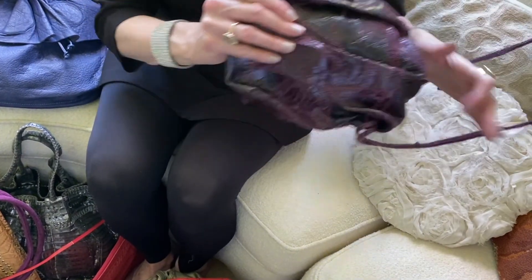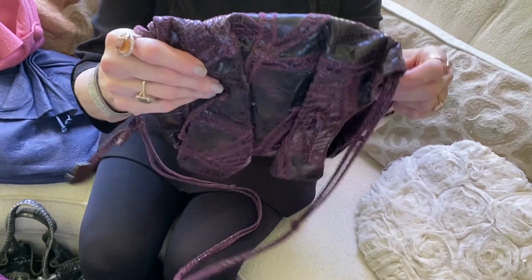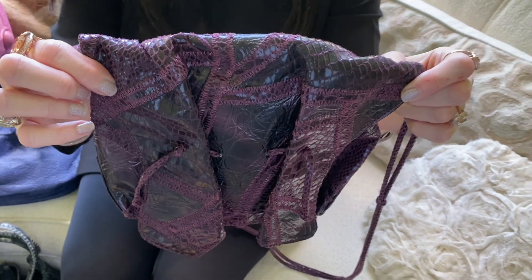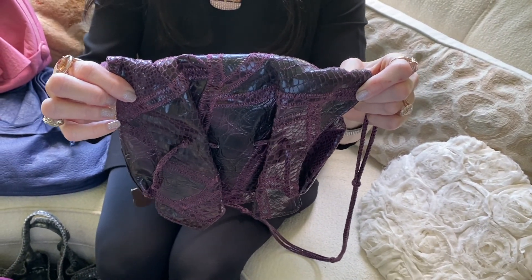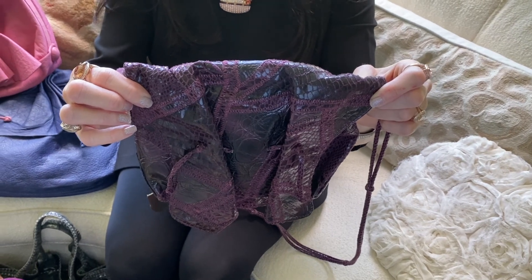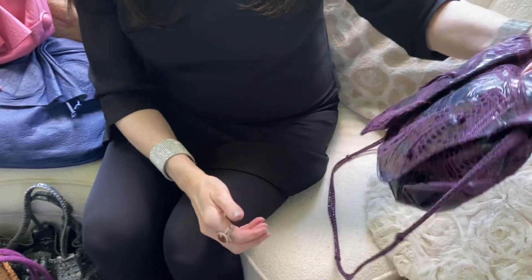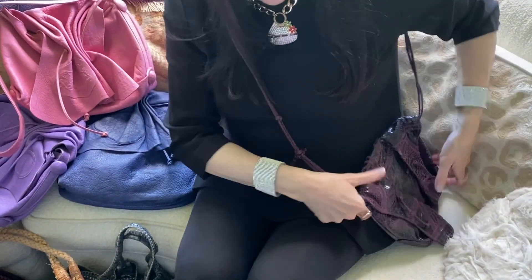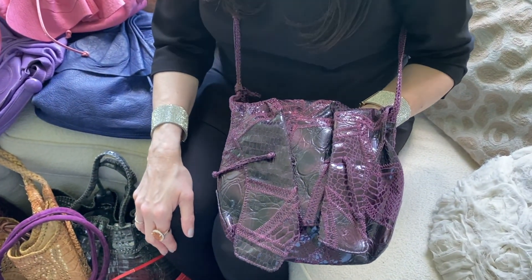And if you don't want to devote a lot of money to this, there are these online. At one point, Carlos Falchi did a line for Target. And these bags, while they look quite good, are really made out of vinyl — they're not real snake skin. But I defy you to really recognize that; if I was wearing this, I'm certain one would immediately think it was an original Carlos Falchi bag.